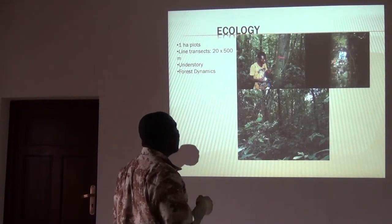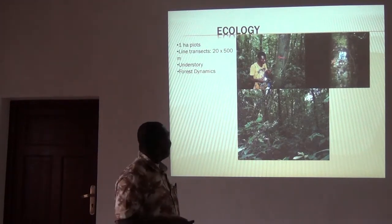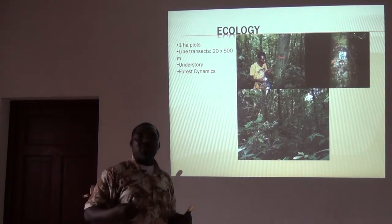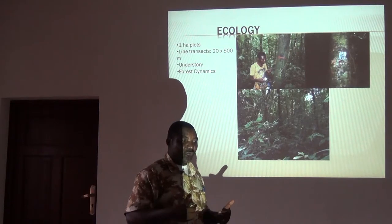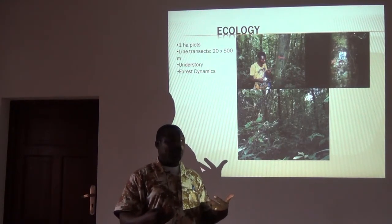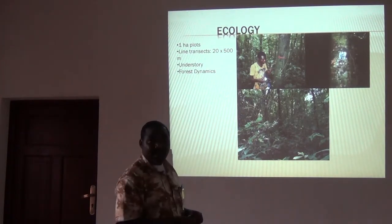This is the type of ecological work we do. We do one-hectare plots of 100 by 100. We do line transects of 20 by 500 meters. We study emergent species, understory species, and even the forest floor. And all of this, in a few years, will enable us to understand how this forest changes over time. It will also enable us to collect different data layers and tell people how the forest is changing. At the end of it, this will help decision makers of the country and politicians.